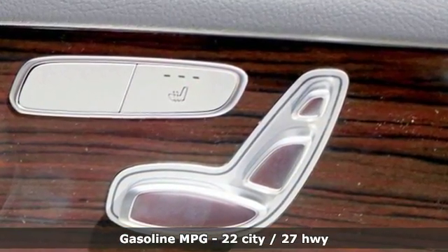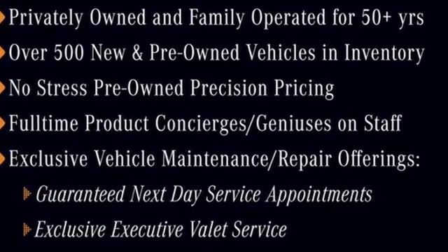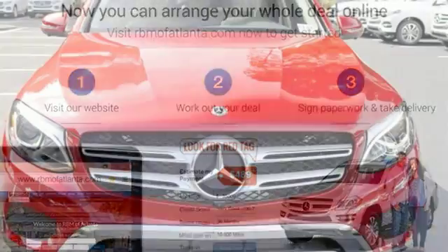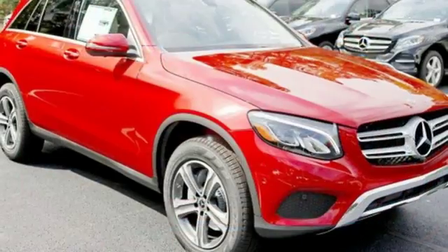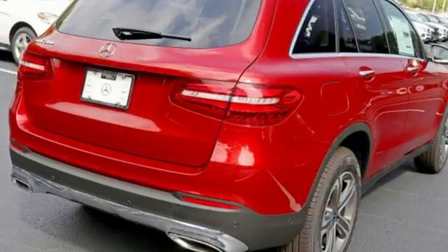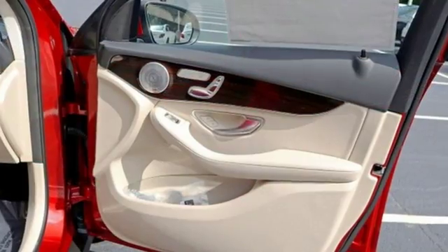It comes with the features you need and, better yet, want. Turbo inline 4-cylinder engine, adaptive suspension, streaming audio, wireless phone connectivity, dual-zone climate control, auto-dimming rear-view mirror, external memory control, remote engine start, power telescoping steering column, auto tilt-away steering column, and power heated mirrors.